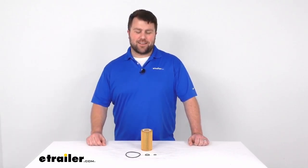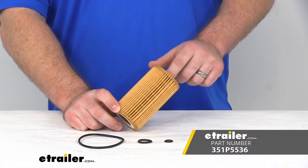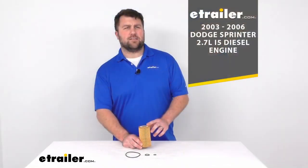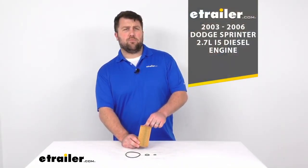Hi there, I'm Michael with eTrailer.com. Today we're going to take a quick look at the PTC Custom Fit Engine Oil Filter. This is going to be a custom fit for your 2003 through 2006 Dodge Sprinter with the 2.7 liter diesel engine. This will replace the oil filter that is currently installed on the vehicle.